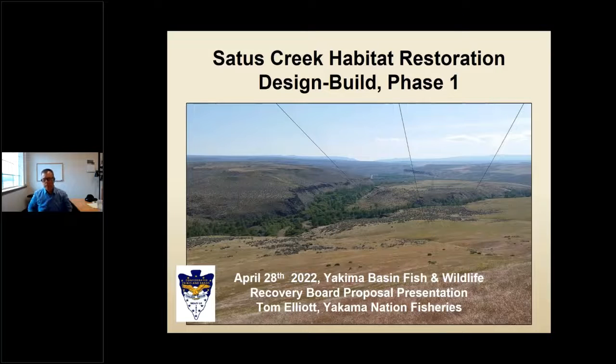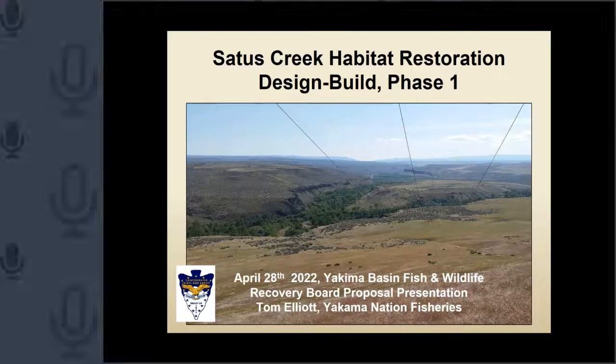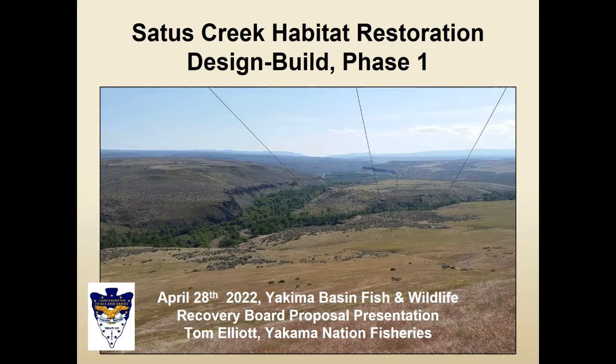Thank you everyone for being here. I'm really excited to be able to talk about Satis Creek. I spend a lot of time talking about Toppenish Creek and the Yakima River, but I think it's time to look really hard at the work we need to do on Satis Creek to try to bolster this really important steelhead population. This is a presentation about the Satis Creek Habitat Restoration Design Build Project, Phase 1. We expect there will be quite a few phases as we get rolling on this. This is a creek in a desert — it gets seven to ten inches of precip, it's in the shrub steppe, and so that makes it a different kind of place.